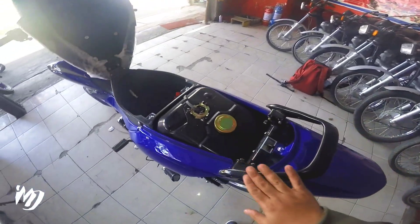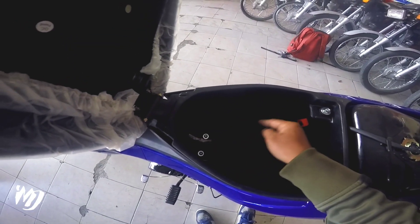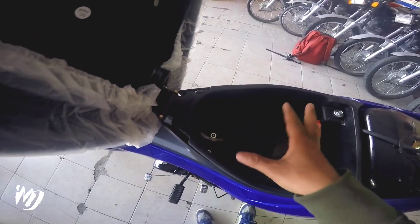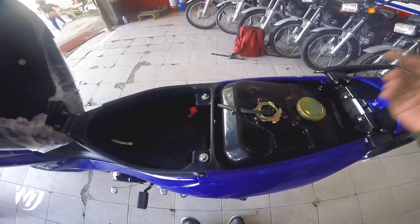Ito namin yung plastic ng upuan. Dito naman sa part na to yung kanyang grab bar — nandito na rin nilalagay yung kanyang battery mga bes. Meron din at least merong konting storage dito para sa mga malilit na tools.